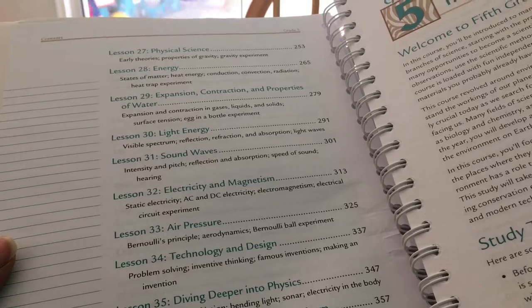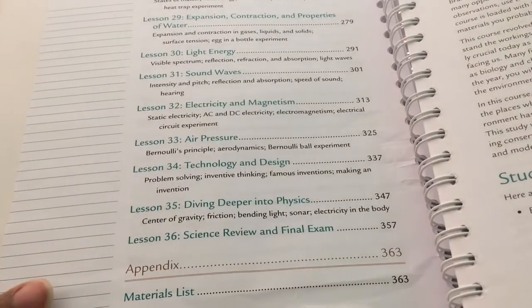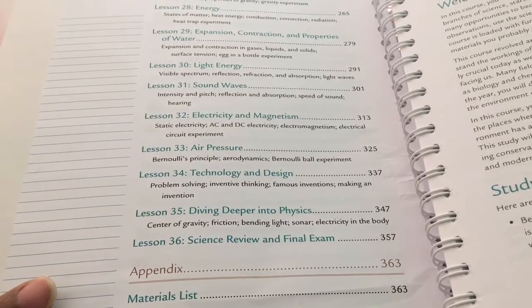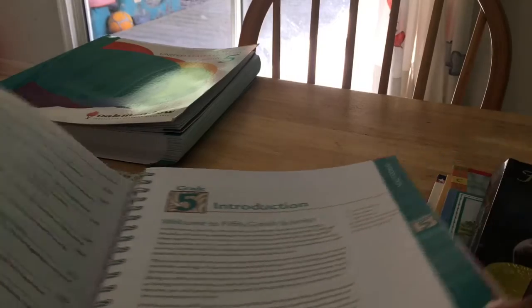Lesson 27 is physical science, Lesson 28 is energy, Lesson 33 is air pressure, and Lesson 36 is the scientific review and final exam. So that is science.